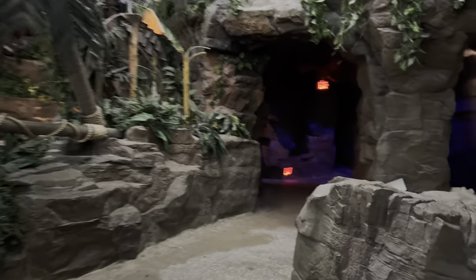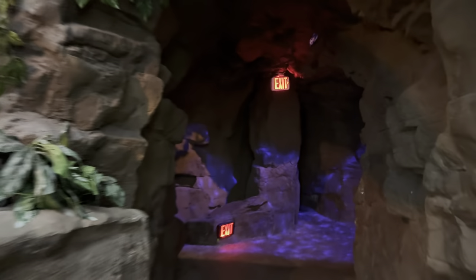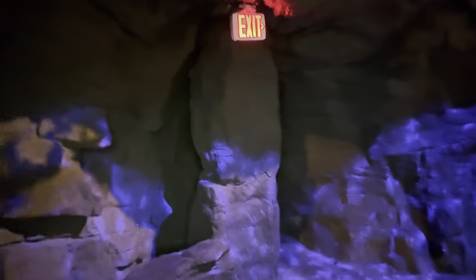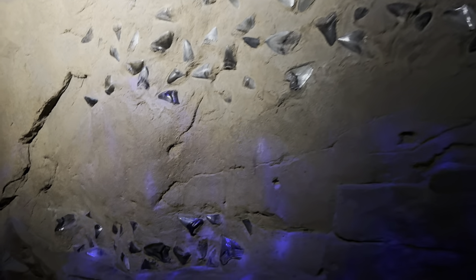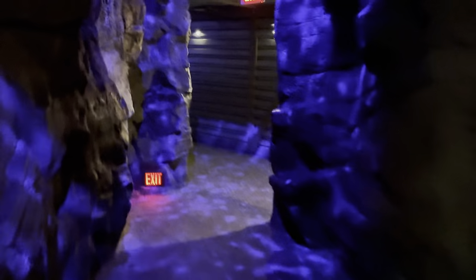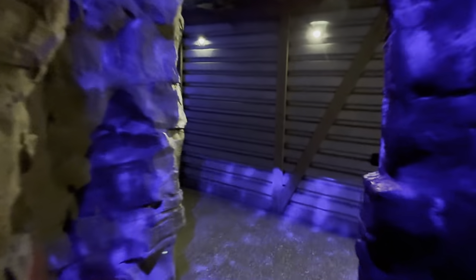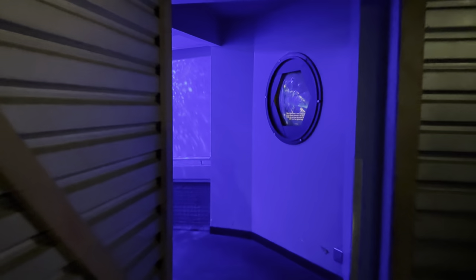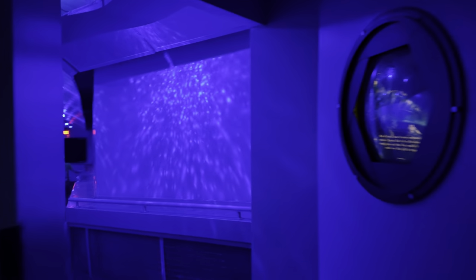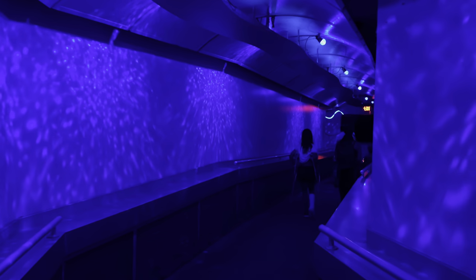Here we go, descending into the deep underwater layer of the sharks. Gotta love the ambiance they built here — they've got shark teeth in the walls, shark teeth in the air, and it's just such a good atmosphere as soon as you walk in.